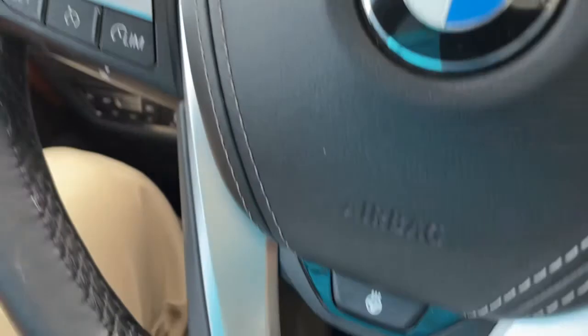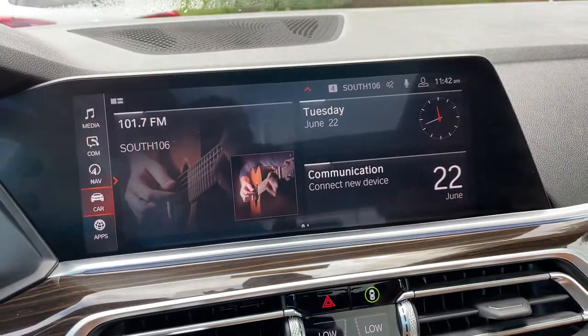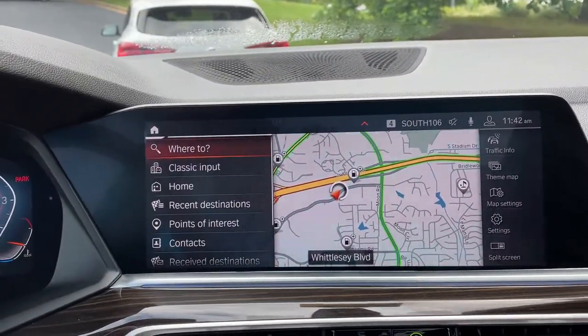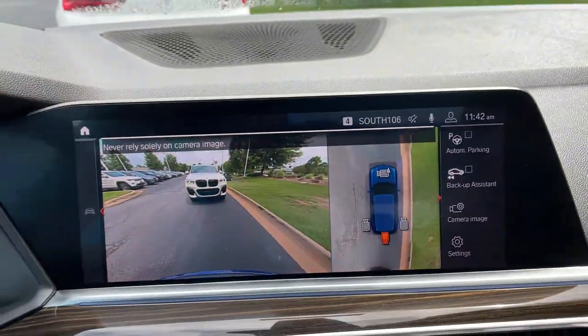You've got your cruise control, heated steering wheel, Bluetooth and entertainment, push button start. Then we have our iDrive screen. It is touchscreen. You do have navigation. You've got your rear view camera, front and rear parking sensors, and automatic parking capability as well.